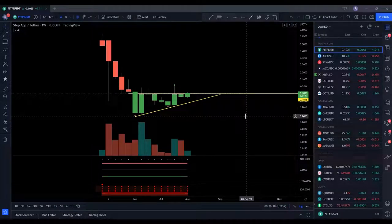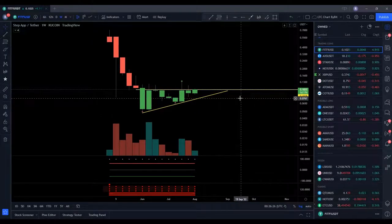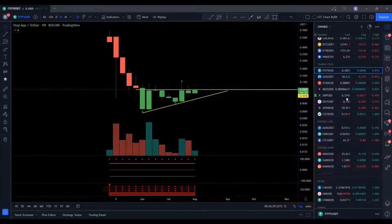Hey there, Ryan with All In Crypto back again, and we're going to be taking a look at FitFi today, the Step app, and just see that there might be a possible breakout happening right now or within the next couple of weeks.